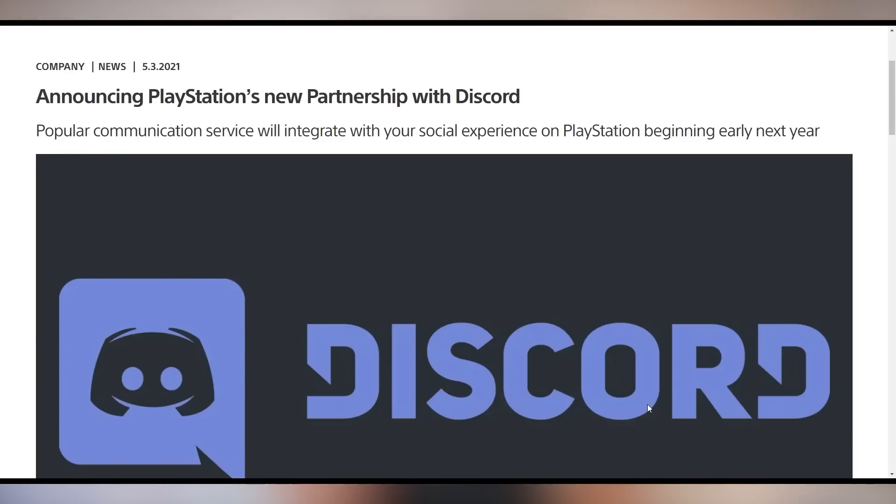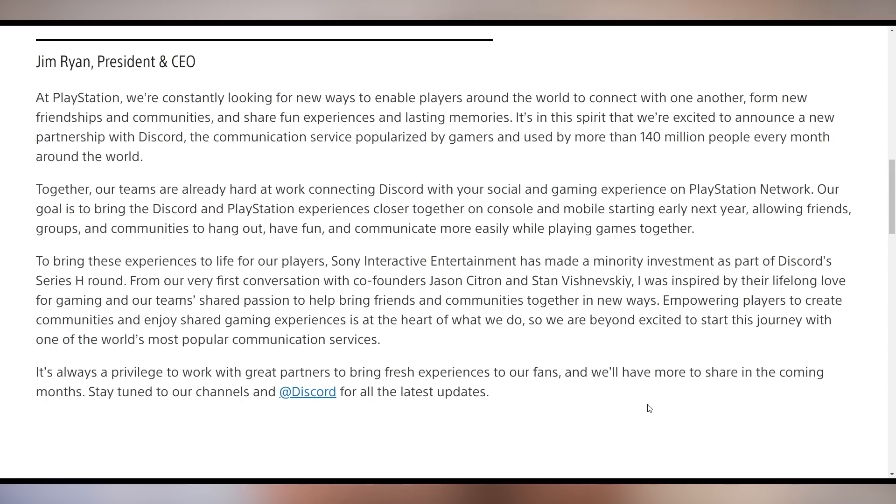PlayStation wants you to hear your friends because they've officially partnered up with Discord. Discord is coming to your PlayStation. You can now talk with your friends in the app that a lot of people use, and hopefully it will work cross-platform — though if Sony had their way, they wouldn't want cross-platform. We'll get into that when we talk about the Epic Games vs. Apple situation.